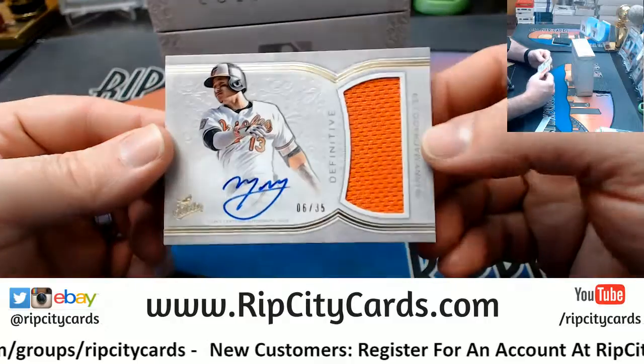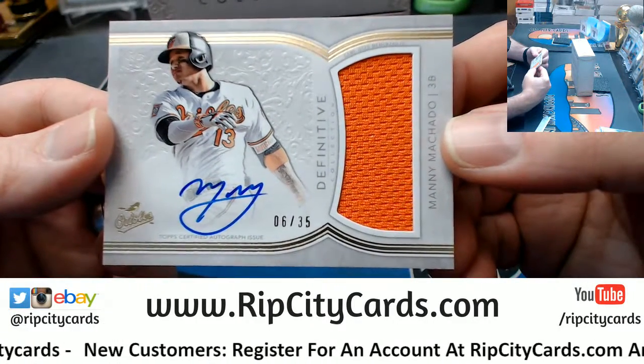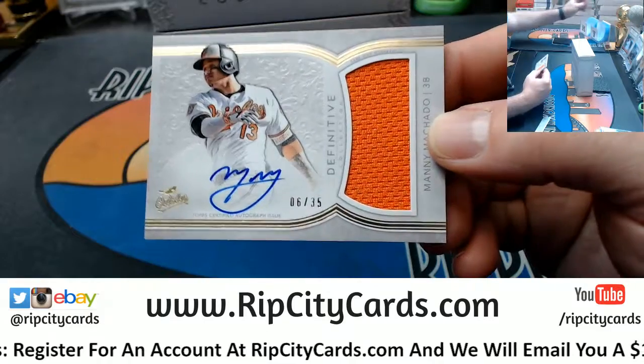Manny Machado — six out of 35, thin on-card, one-color swatch, autograph of fineness.